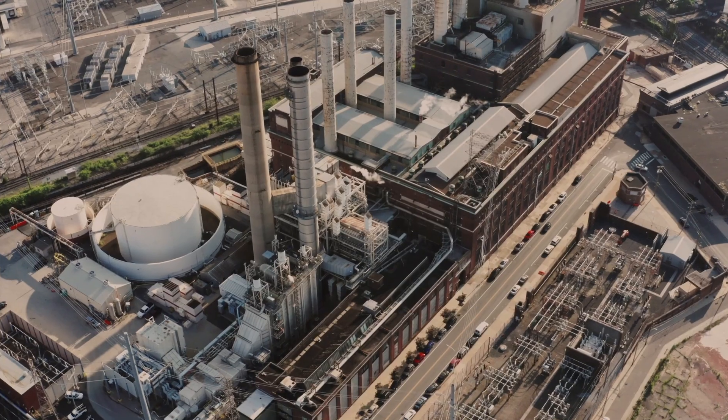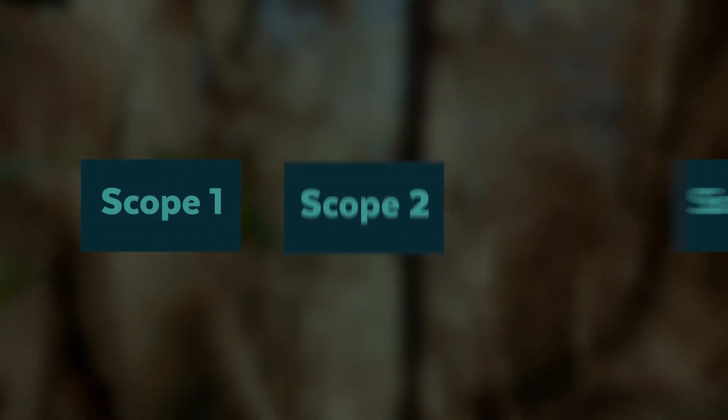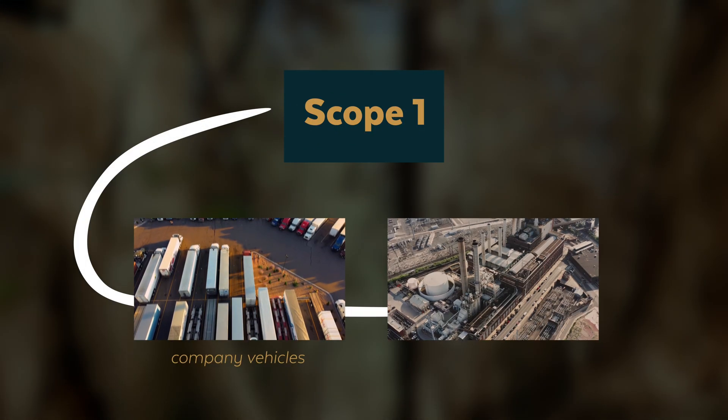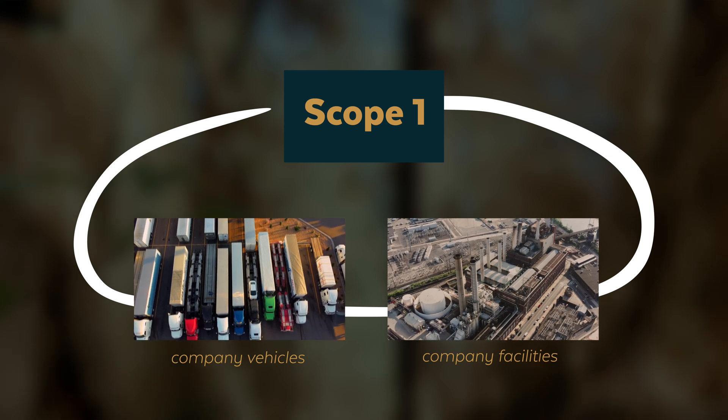The first step to understanding this is really finding out what a company counts as its emissions. Greenhouse gas emissions are classified into typically three categories: scope one, two, and three emissions. Scope one emissions are really the direct emissions that come from things an organization owns or controls, like a truck fleet or its factories.